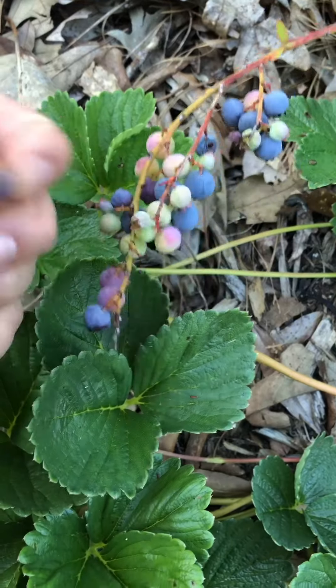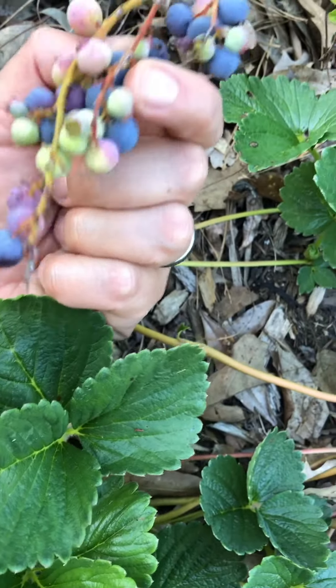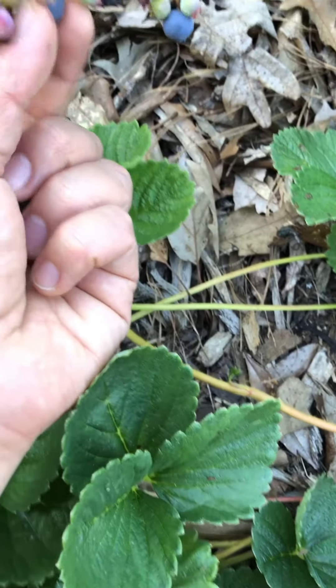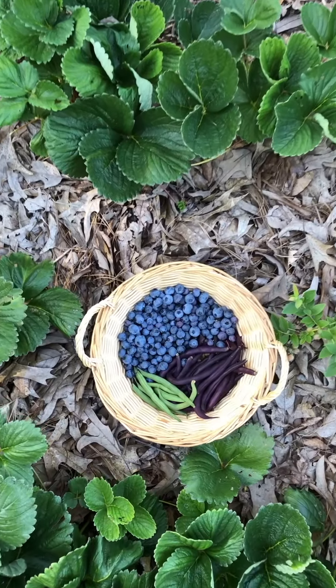Did you know that raspberries come in so many different colors? White, golden, even purple. There are gooseberries too in various colors, loganberries and boysenberries, even huckleberries. I can't wait to add more varieties to the farm.